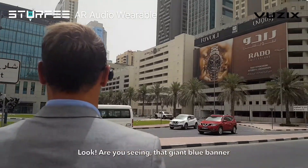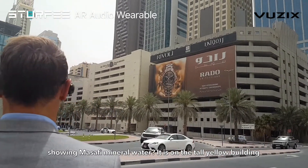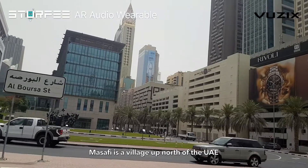Look — are you seeing that giant blue banner showing Masafi mineral water? It is on the tall yellow building. Masafi is a village up north of UAE.